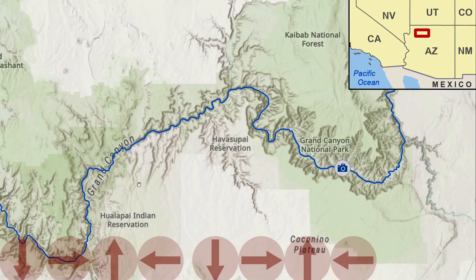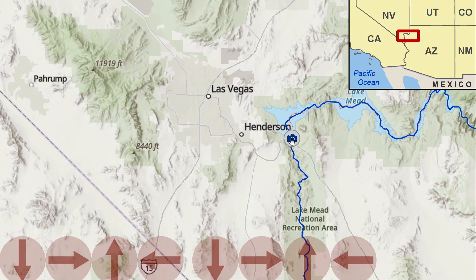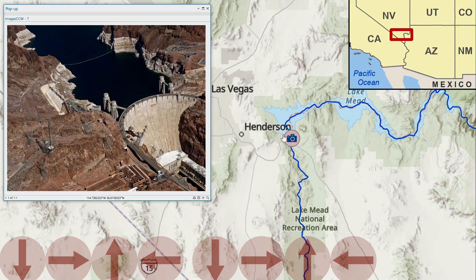Next we have Lake Mead near Las Vegas and the stunning Hoover Dam. We all of course know about the historic decline of water levels, which has left behind what's known as the bathtub ring around Lake Mead.